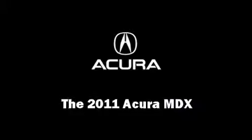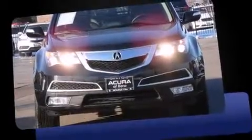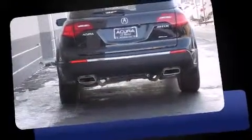Climb inside the 2011 Acura MDX. Acura infused the interior with top shelf amenities such as leather upholstery, heated seats, a power lift gate, skid plates, and power seats.